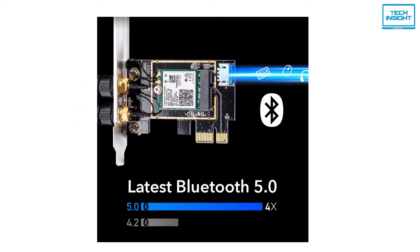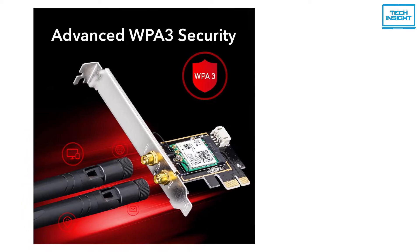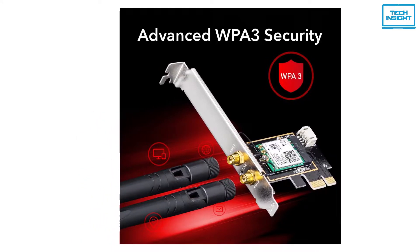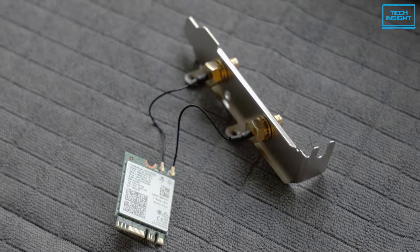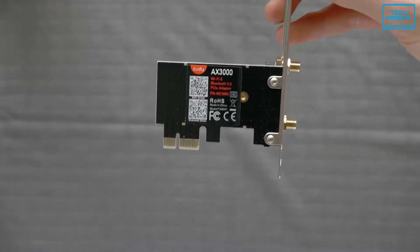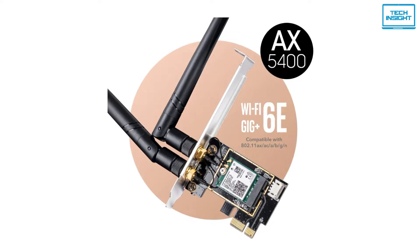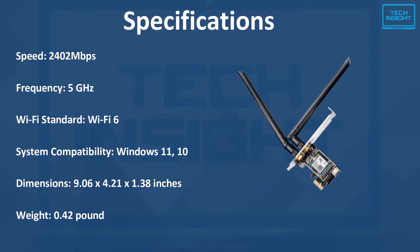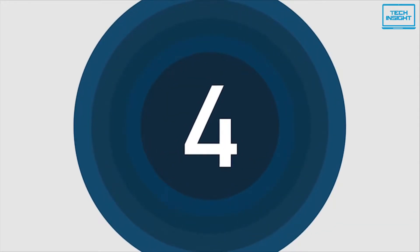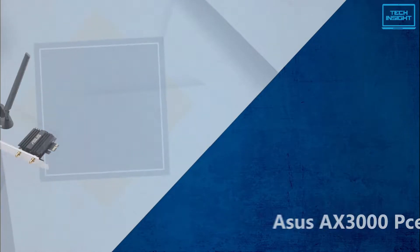This PCIe adapter has two detachable high-gain omnidirectional antennas to provide a stable and consistent connection. The QD WE 3000, like most other Wi-Fi cards on our list, is backed with Bluetooth 5 technology to connect your favorite gadgets without the need for any extra adapter. Furthermore, it has the most recent WPA3 security to keep your network safe from attacks and provide peace of mind. This Wi-Fi card is also backward compatible with earlier 802.11 network standards.